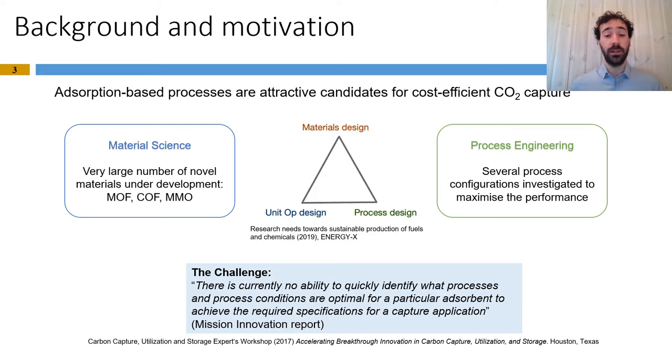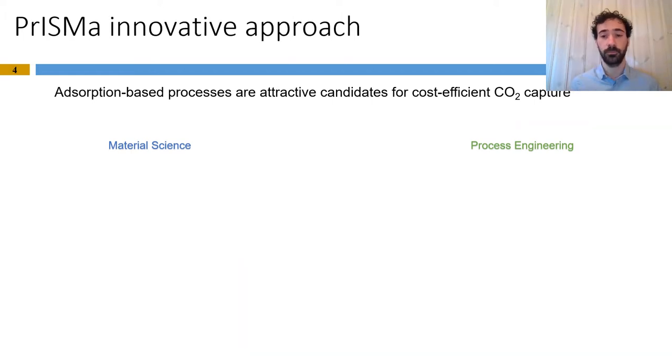PRISMA would like to bridge this gap and look for synergies between material and process design in order to identify the most cost-efficient solution. With this objective in mind, PRISMA proposes an innovative approach, the first step of which is the development of a techno-economic screening tool which allows the screening of large databases of adsorbent materials utilizing cost as a metric.